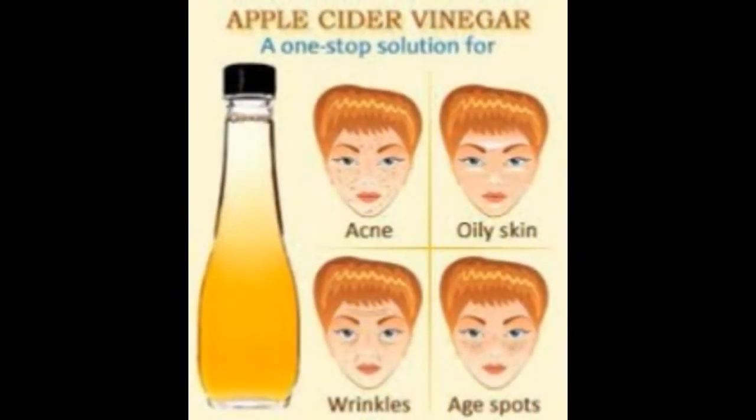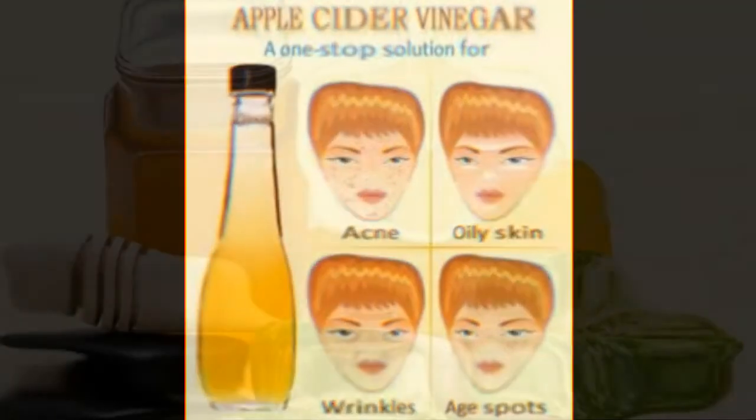Apple cider vinegar face cleanser: apple cider vinegar may help restore your skin's pH levels to help soothe breakouts, prevent clogged pores, and keep skin from becoming too dry or too oily. Its pH of about 5.5 is very close to the ideal pH of human skin. Try a natural toner: mix one part apple cider vinegar with two parts water and shake well.